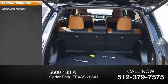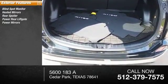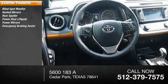Here are some of this vehicle's great options: blind spot monitor, heated mirrors, rear spoiler, power rear liftgate, power mirrors, emergency braking assist.